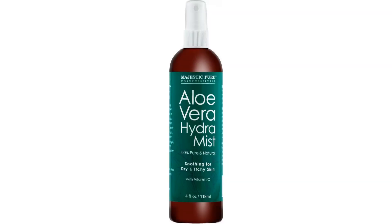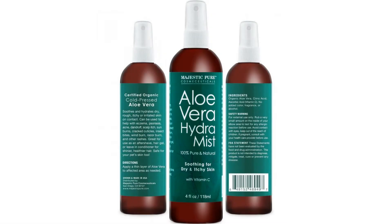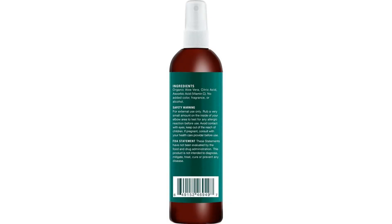Majestic Pure Aloe Vera Hydra Mist — 100% pure and natural, from organic cold-pressed aloe vera, good for skin and or hair, 4 fluid ounces.